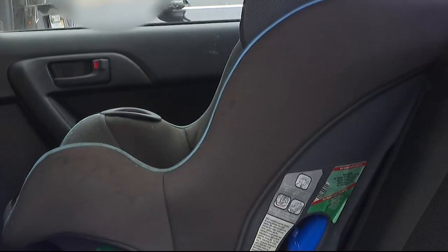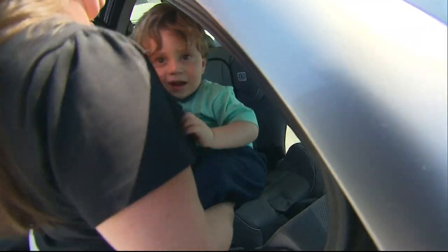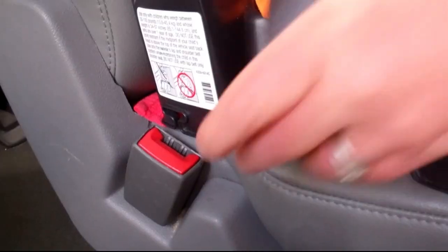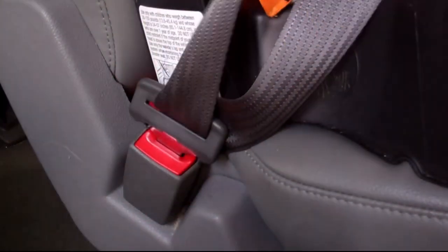First, select the proper seat. Check labels to make sure it's the right one for your child — it varies based on age, weight, and height. Always follow manufacturer's instructions not only for the car seat, but also for your vehicle. The most important thing is to figure out how your seatbelts or lower anchors lock.